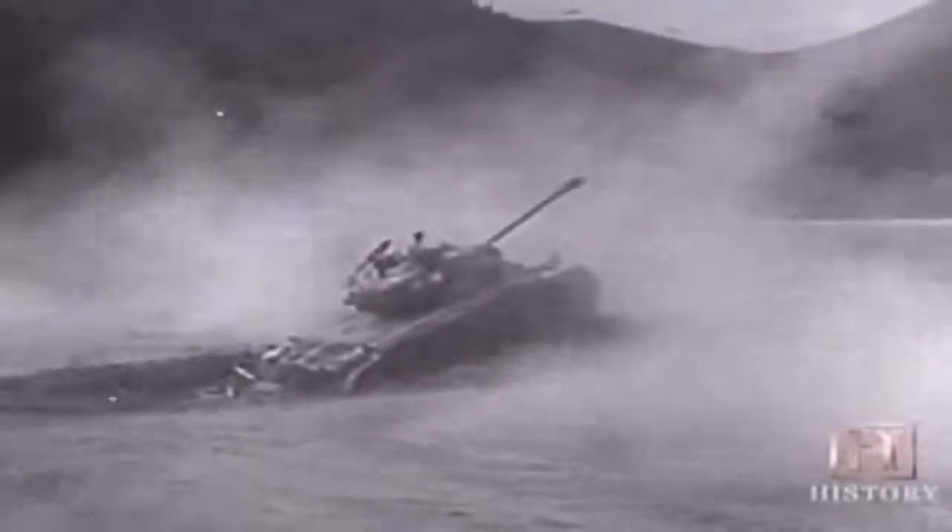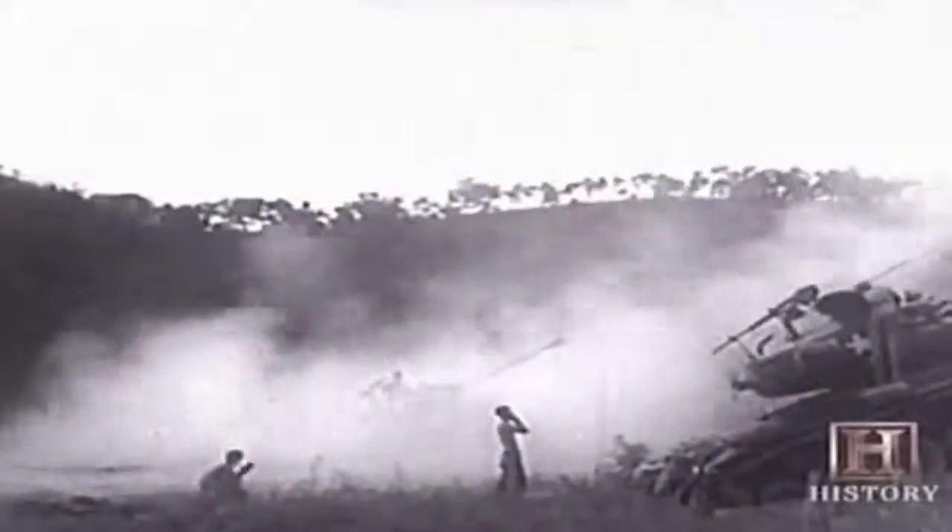Though the atomic bombs were left in storage during Korea, the development of nuclear weapons — the final word in explosives — went on. America held a monopoly on the power of the atom for just three years. Then, in 1948, the Soviet Union tested their first atomic device, and the nuclear arms race was underway.